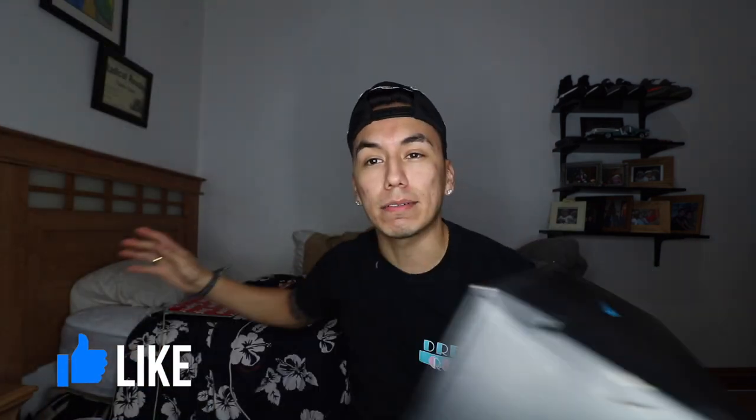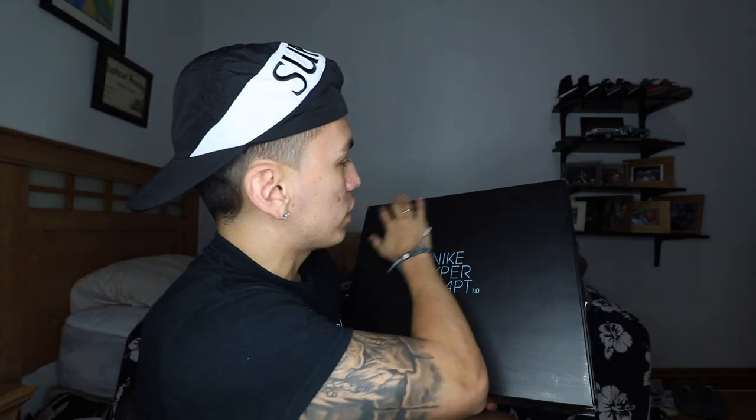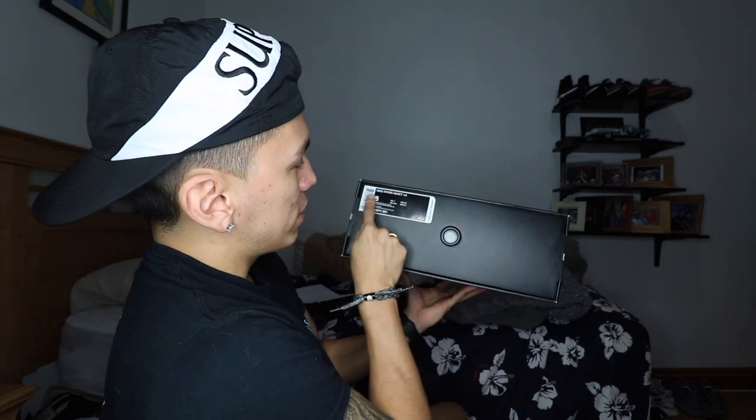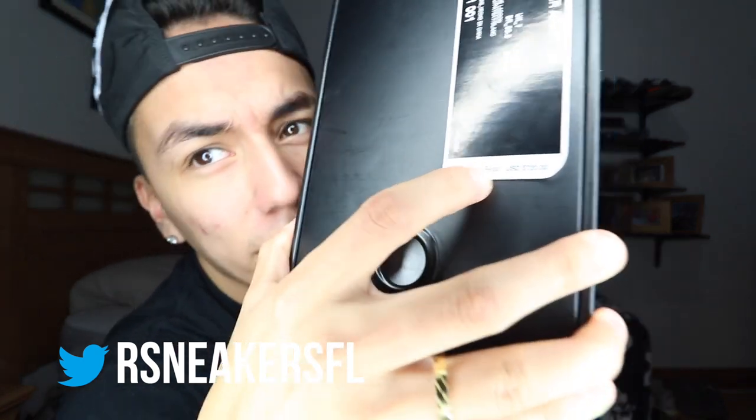Here's the receipt for authenticity—so you don't think it's fake. I don't buy fake expensive shoes. Let's start off with the box. We do have a pretty freaking big box, literally the size of my whole torso. On top we have a Nike logo, on the side a Nike logo, and on the front we have the size tag. It says Nike Hyper Adapt One, price $720—freaking expensive.